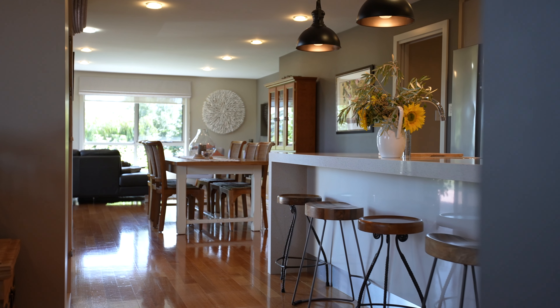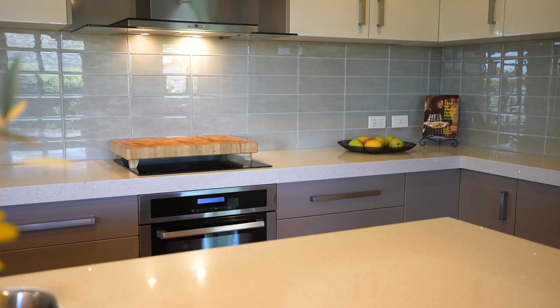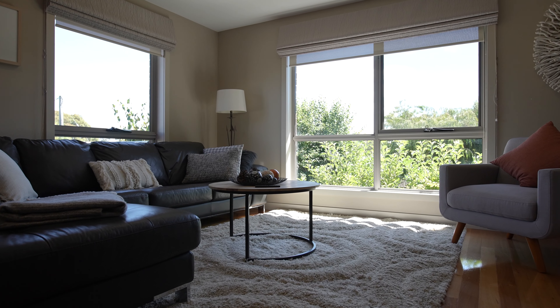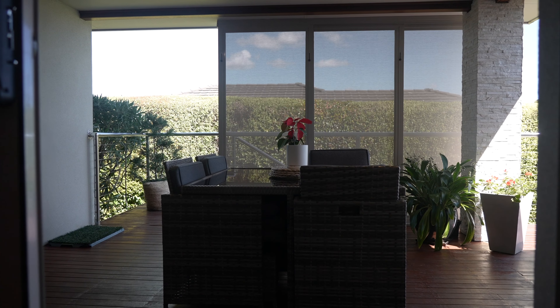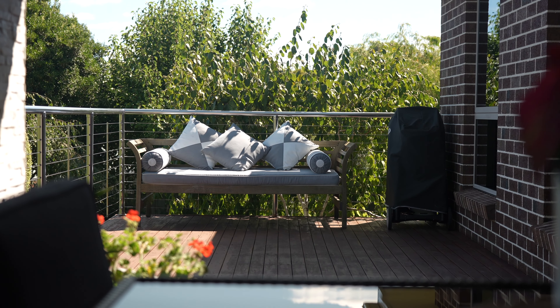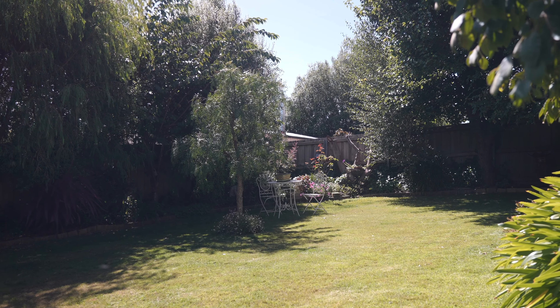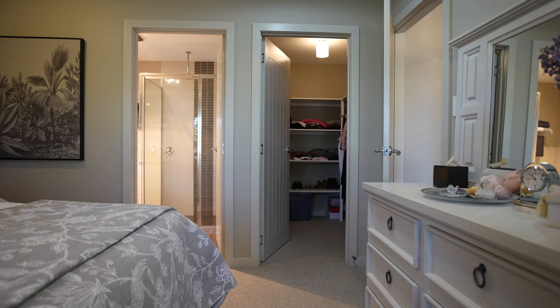Expansive living and quality inclusions are in abundance here, with beautiful tazzoic floors flowing through to the gourmet kitchen which boasts a walk-in pantry. The family room opens to the private undercover alfresco area overlooking the beautiful garden oasis.